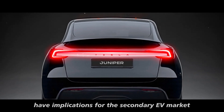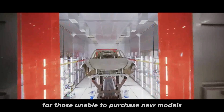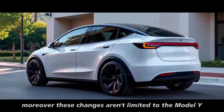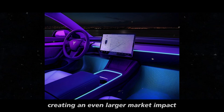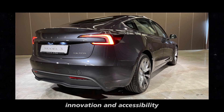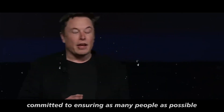Lower leasing prices have implications for the secondary EV market as well. As more people choose to lease the Model Y, the supply of used Tesla vehicles increases, making them more affordable for those unable to purchase new models. This ripple effect broadens Tesla's customer base and solidifies its role as a pioneer in automotive electrification. Moreover, these changes aren't limited to the Model Y — it's likely this strategy will extend to other Tesla models. Ultimately, Tesla isn't just focused on building the best electric cars; it's also committed to ensuring as many people as possible can access them.